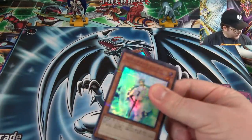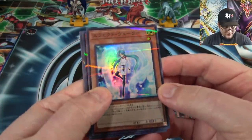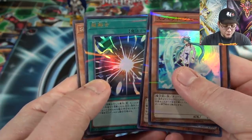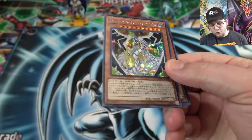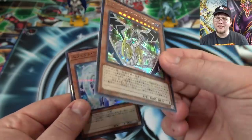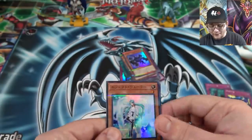Can we end with a 20th Anniversary Secret Rare? Let's see what we can end with. Already a good start — Effect Veiler. Then Malefic Red Eyes. Super Polymerization. And we are ending with Malefic Rainbow Dragon. Unfortunately that is not a 20th Anniversary card, but that's pretty cool because I don't think I have a Japanese version of this card, so I'll take it. It's kind of cool that they have their different names on it.